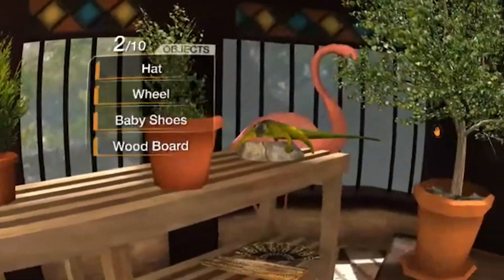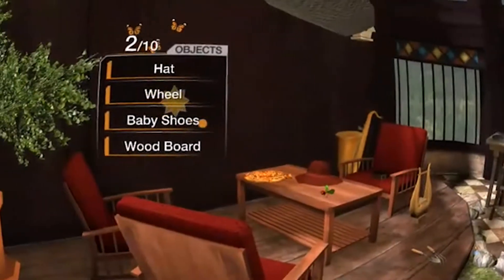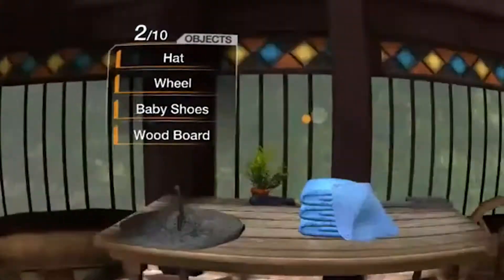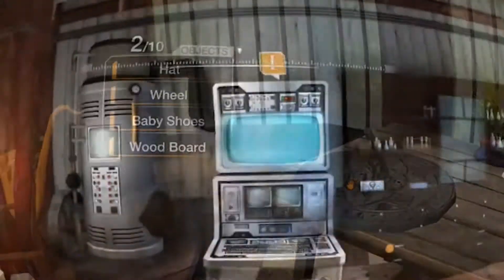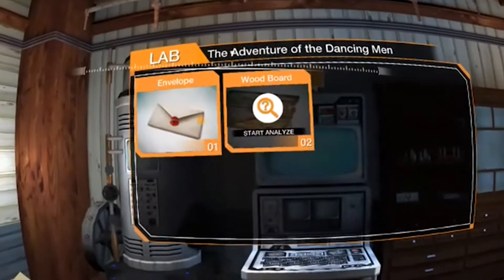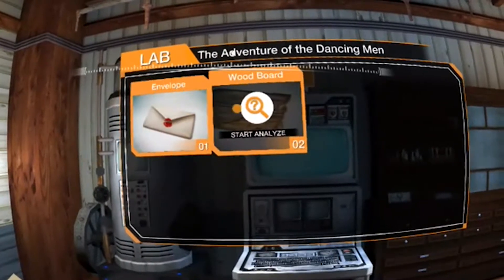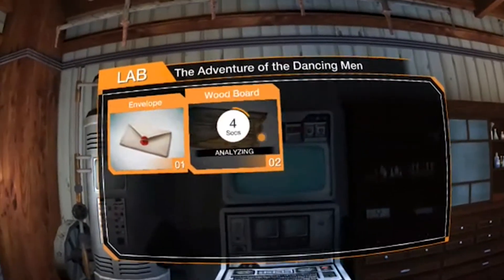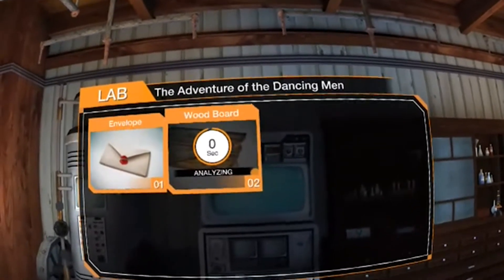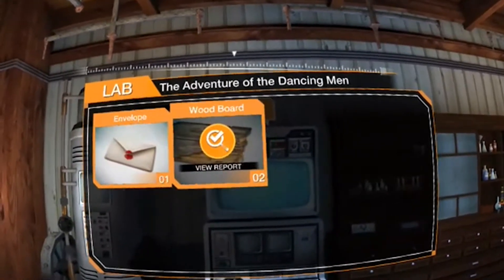For up to two of them, you will analyze them further on site and normally be able to find a fingerprint or something similar that will need to be further investigated in the lab. Once you have found all the objects on the list, you go to the lab and receive reports about the objects sent out for analysis. You will get more clues concerning your ongoing investigation and the story will be driven further thanks to those new clues.